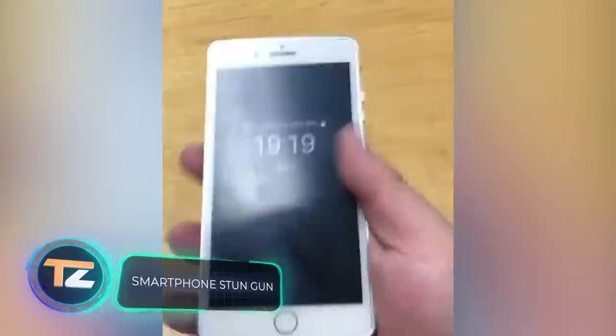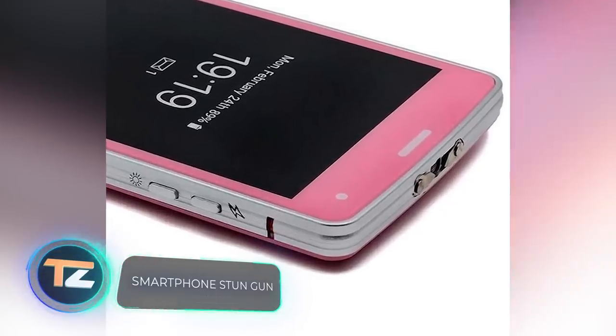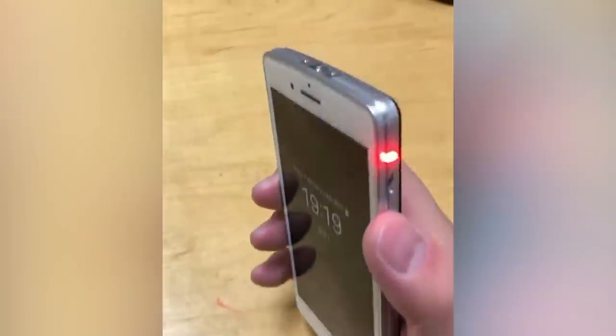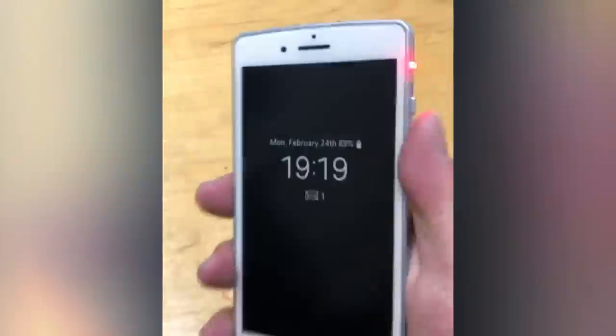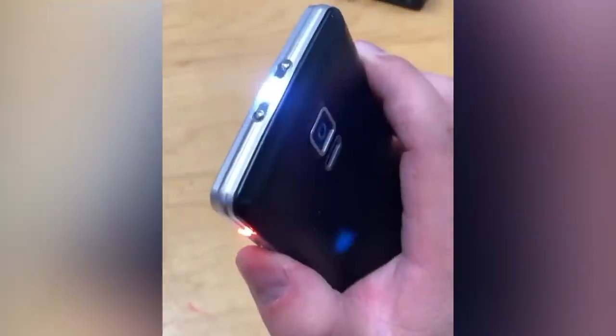Smartphone Stun Gun. What at first glance appears to be an ordinary smartphone is actually a stun gun. Unfortunately you won't be able to use it to make a call, but it will mislead an attacker and definitely help you in a critical situation. These devices are produced by the company Cheetah. The gadget is also equipped with a super-bright flashlight, and it starts at $20.